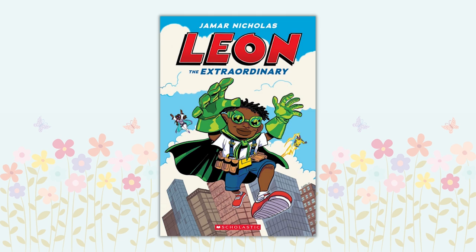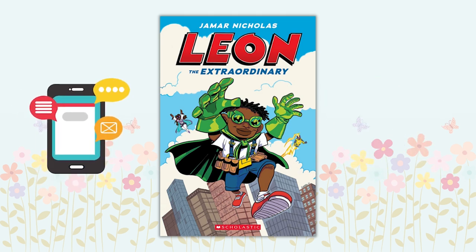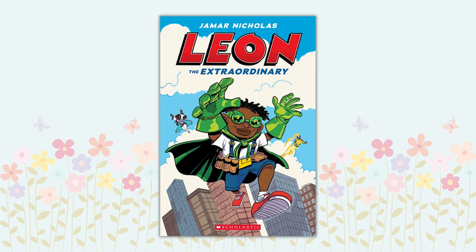Leon the Extraordinary by Jamar Nicholas. Leon only wants two things: to get a smartphone and to be a superhero. Living in a world of superpowers, Leon has no powers of his own, and school is hard with bullies roaming the halls. Trouble arises when Leon sees that all his classmates are obsessed with a new phone app and begin turning into zombies. Leon finally gets his chance to prove that using his brain and following his heart can save the day. This colorful graphic novel is a great adventure for anyone who wants to find their own superpowers.